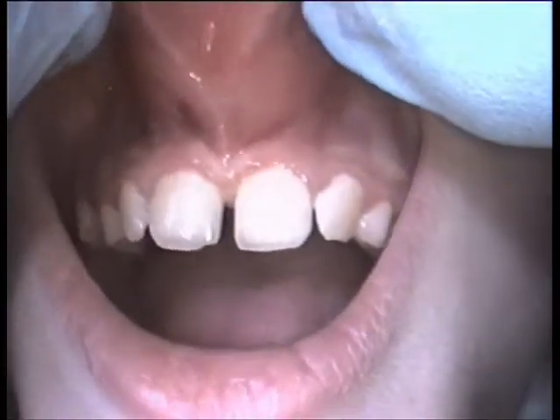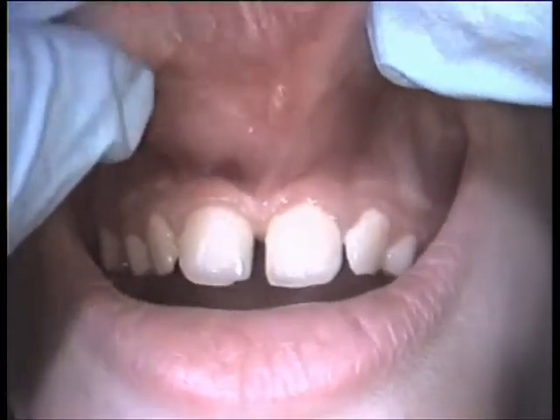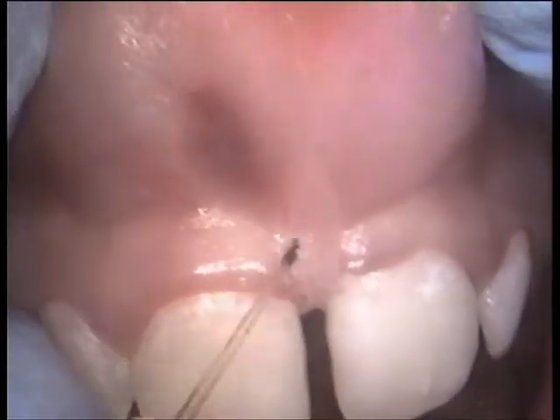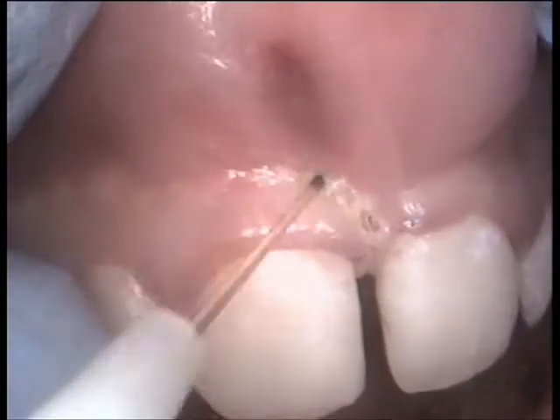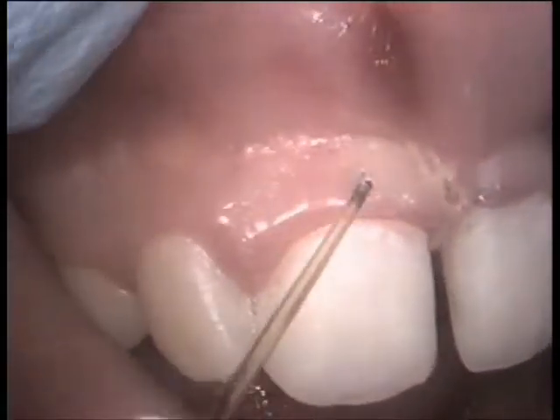In most cases of surgery on soft tissue, the laser has replaced traditional systems thanks to its excellent properties. Usually, its almost painless action means anesthesia is unnecessary and its clotting action allows a perfect result, as in this case of upper buccal phrenectomy.